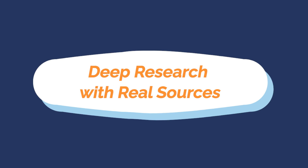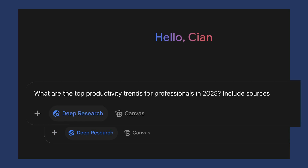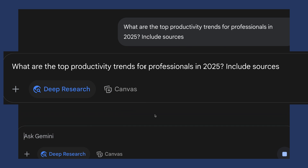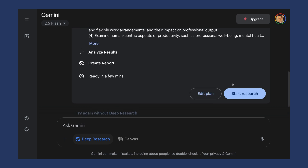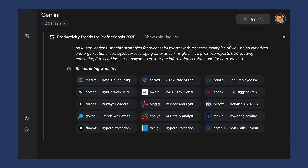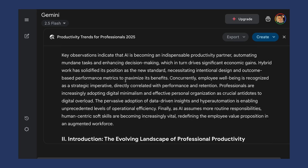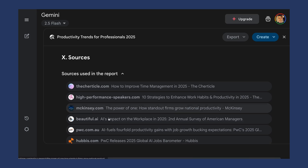Number five: deep research with real sources. Deep research really sets Gemini apart from other AI tools — it's really good for getting real sources and real citations, so you know exactly where your information is coming from and you can verify it by clicking through to links. For example: 'What are the top productivity trends for professionals in 2025? Include sources.' Every claim has a source — this isn't just useful, it's actually very trustworthy. It's helpful for presentations so you know the data hasn't been hallucinated. It shows you the websites it's pulled from and what the research has found.